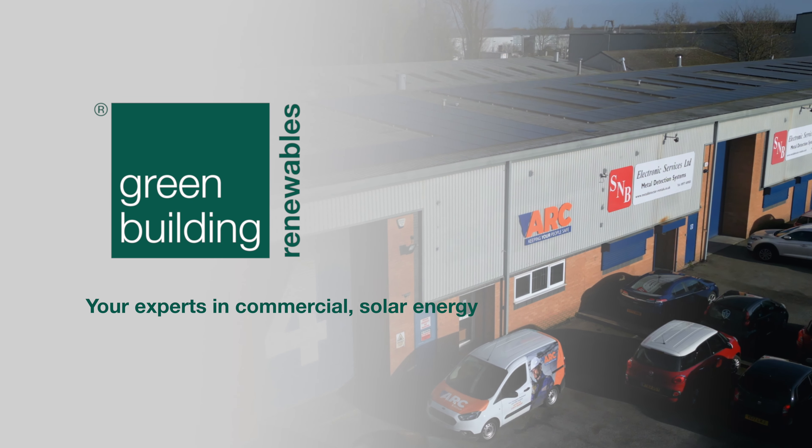Hi, I'm John Gillam, Group Technical Manager of Green Building Renewables. I'm here today to do the final commission at ARC Workwear for the solar PV and battery system to ensure it's running nice and smoothly for the customer. It's great to work with businesses like ARC Workwear to reduce their carbon footprint but also to reduce their energy bills.